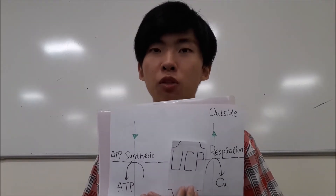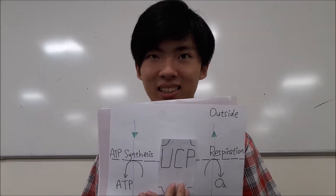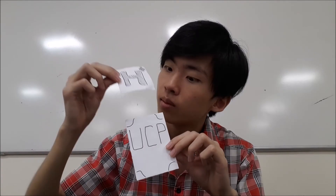This protein was later termed as uncoupling protein, UCP, as it uncouples respiration from ATP synthesis. It was then renamed uncoupling protein 1, UCP1, after UCP2 was identified.